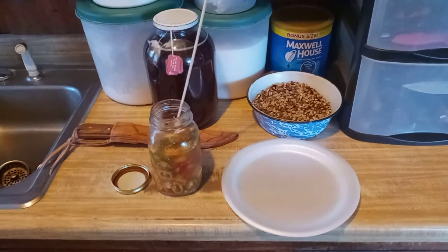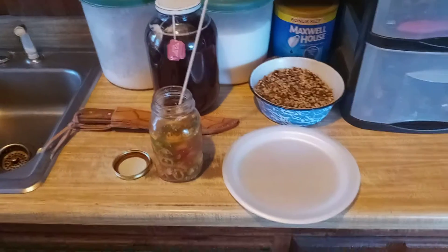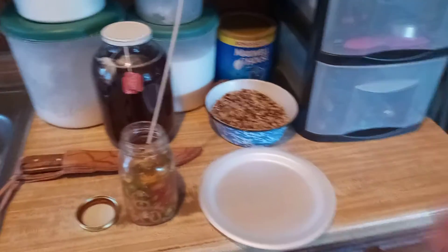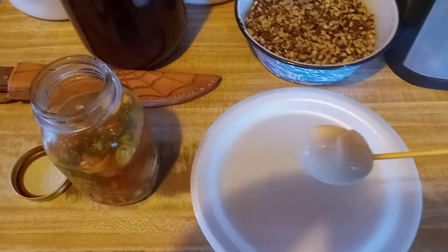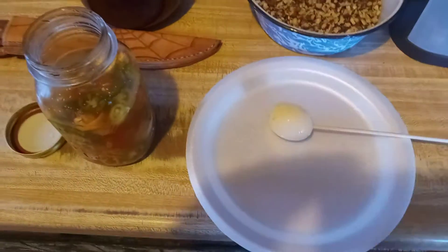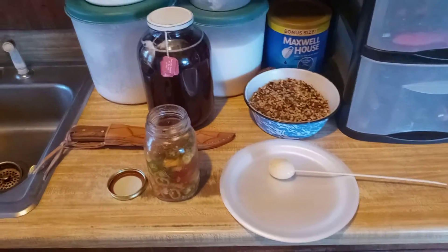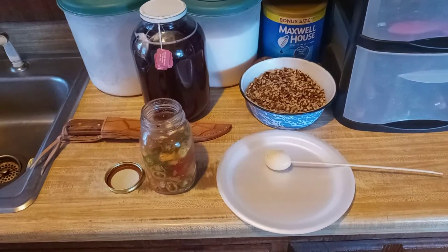Hello YouTube friends, this is day five and this is egg number five. Get an egg out of there so you can kind of see it. We're going to give that egg a taste test and see what she tastes like.